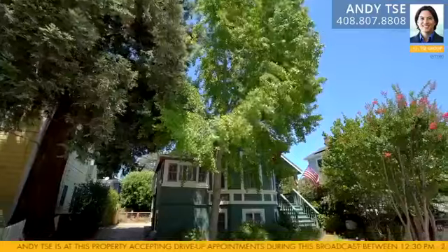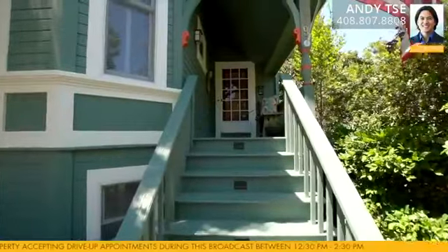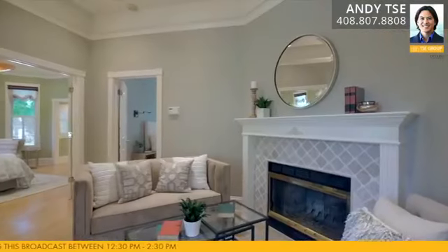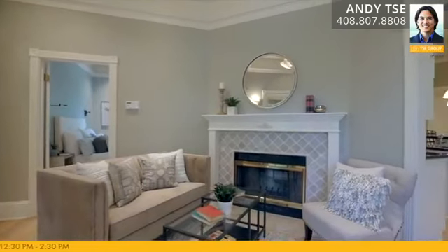As you first walk up to this classic Victorian home, you'll notice its charming porch, perfect for morning coffees or teas or afternoon lemonades. As you enter the home, you're greeted with the living room — a large space with a tiled wood-burning fireplace, custom mantel, and roman shades.